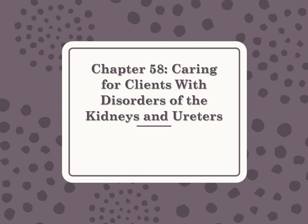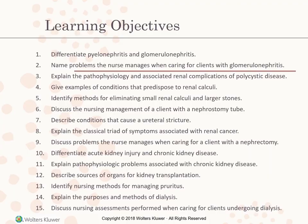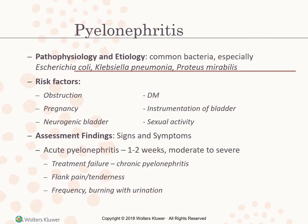This is Chapter 58, Caring for Clients with Disorders of the Kidneys and Ureters. Pyelonephritis pathophysiology and etiology: this is caused by common bacteria, especially E. coli, Klebsiella pneumoniae, and Proteus mirabilis. Risk factors include obstruction, pregnancy, neurogenic bladder, diabetes mellitus, instrumentation of the bladder, and sexual activity.